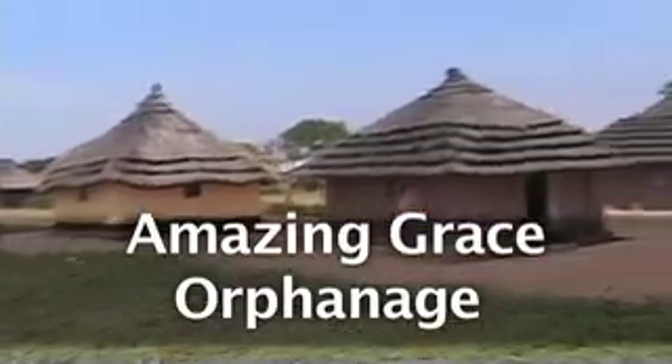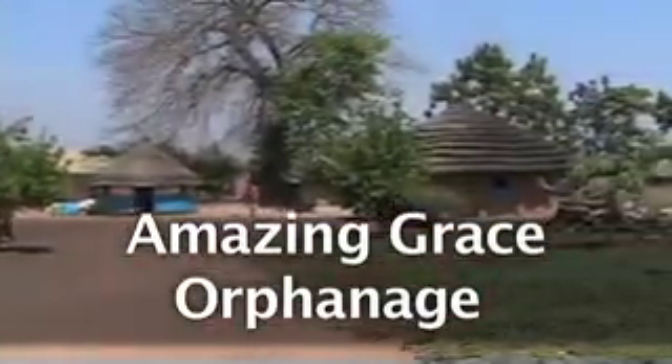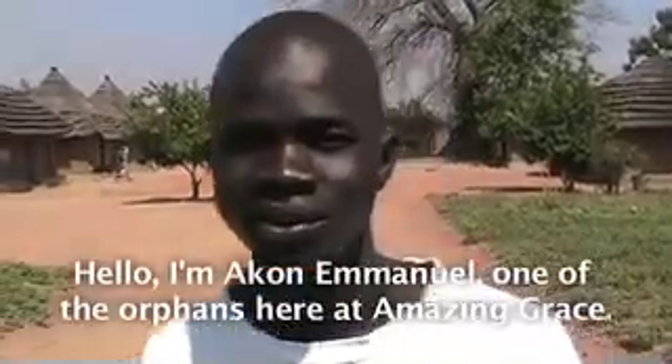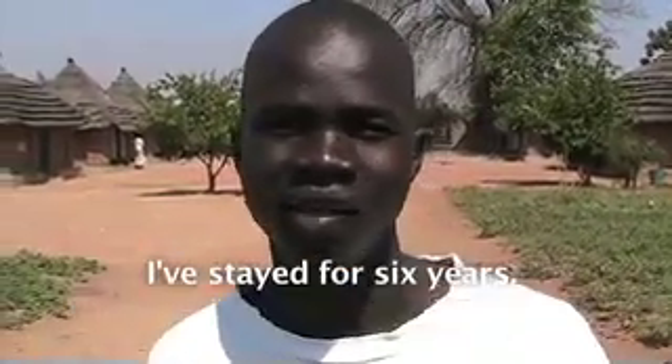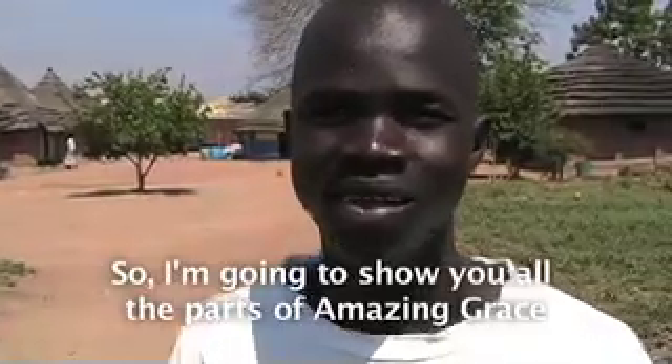Hello! I am Akon Emmanuel, one of the orphans here in Amazing Grace. I've stayed for six years, so I'm going to show you the old paths in Amazing Grace.